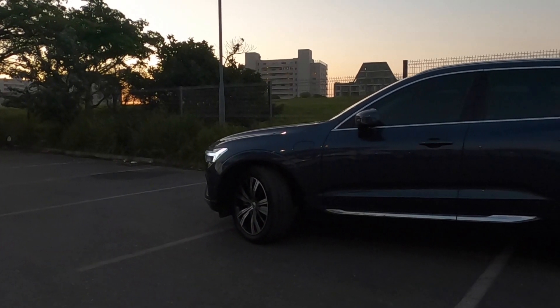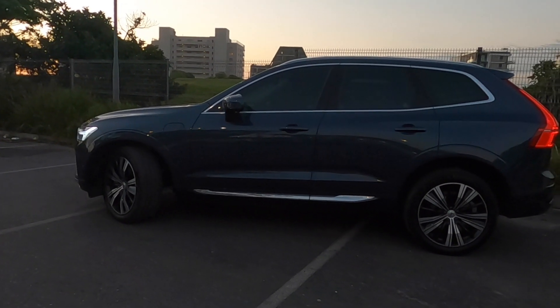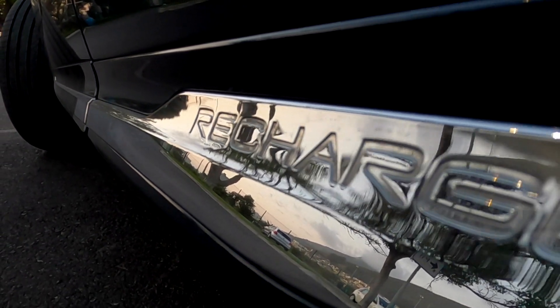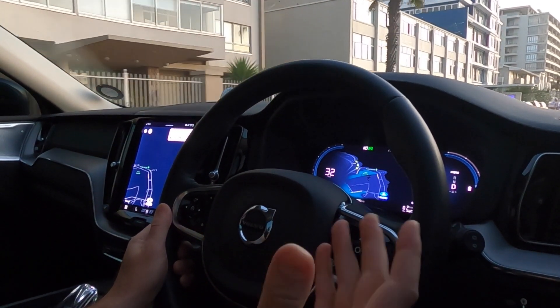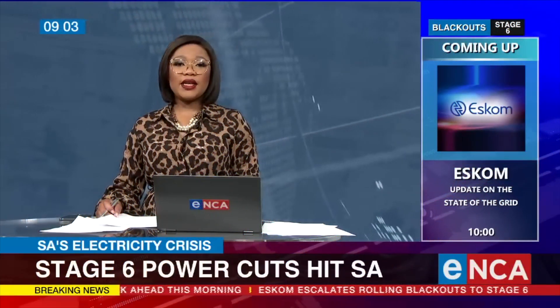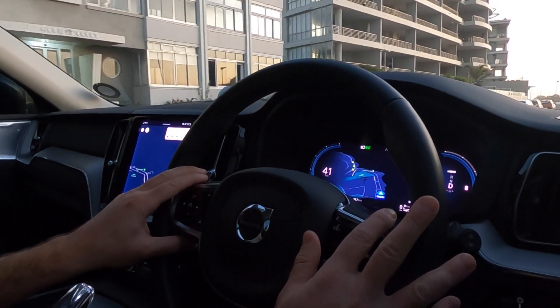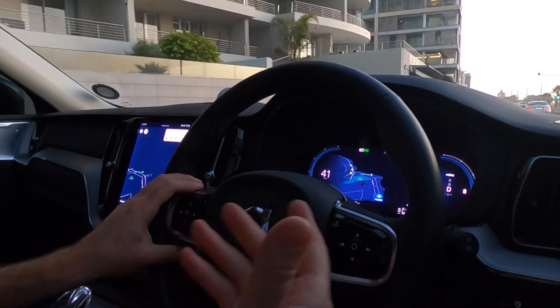This Volvo XC60 T8 AWD Recharge Edition — while a lot of the competitors out there are going fully electric, and in fact Volvo themselves are for full electric, it's fair to argue here in South Africa we're not quite up to speed for full electric autonomy. Our infrastructure hasn't quite kept pace, nor has government, and we have a couple of load shedding power utility issues, but to mention a few problems. So it's in a situation like that where you think to yourself, a car like this really starts to make so much good sense.